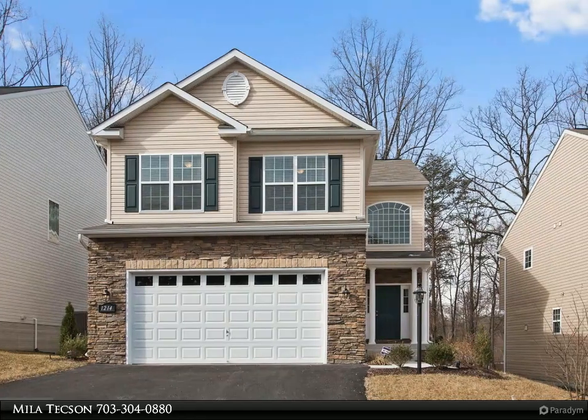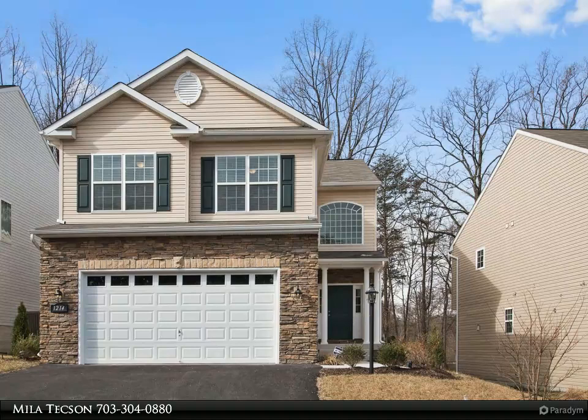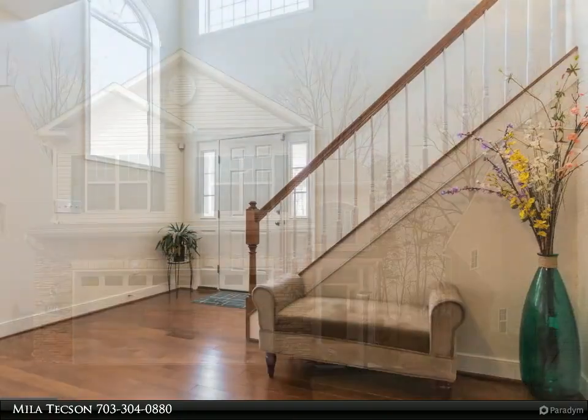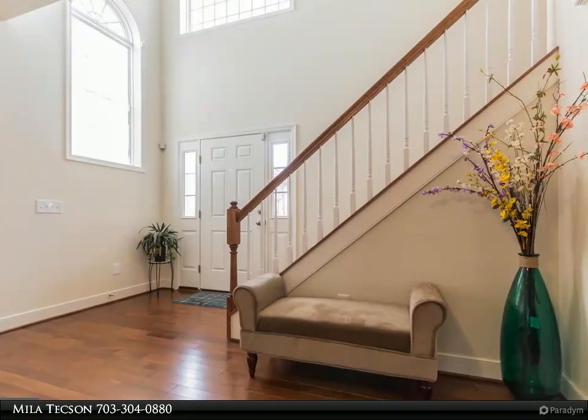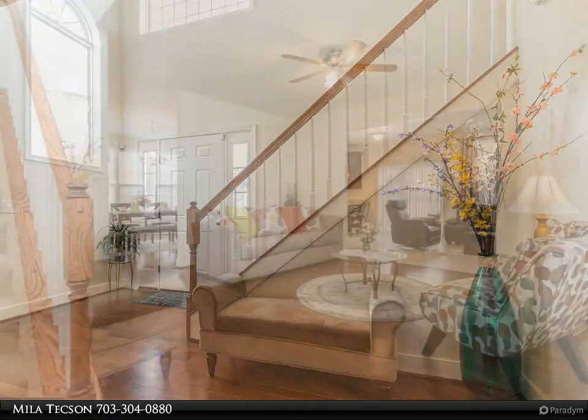This Fairfax Realty Select property video is presented by Mila Texan. This beautiful four-year-old single-family home is situated in a seven-lot community on a private cul-de-sac. Fall in love the moment you enter an open foyer that flows with